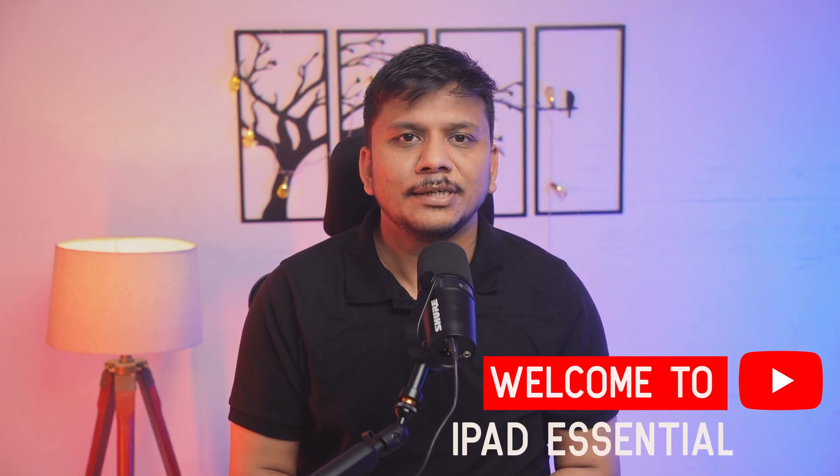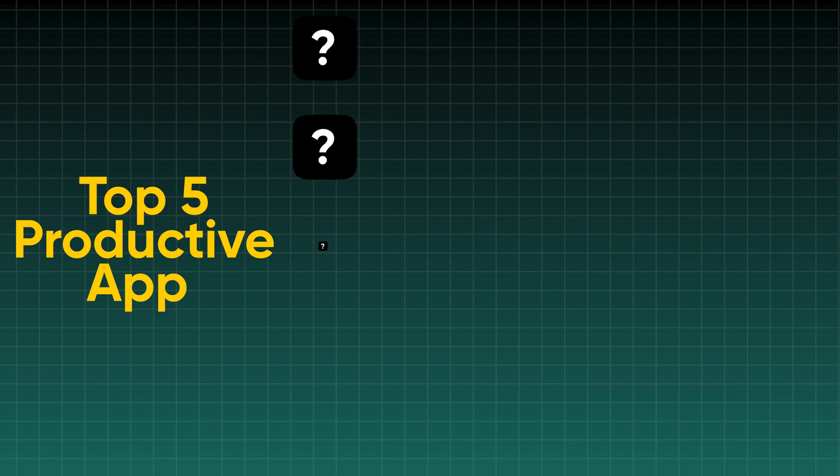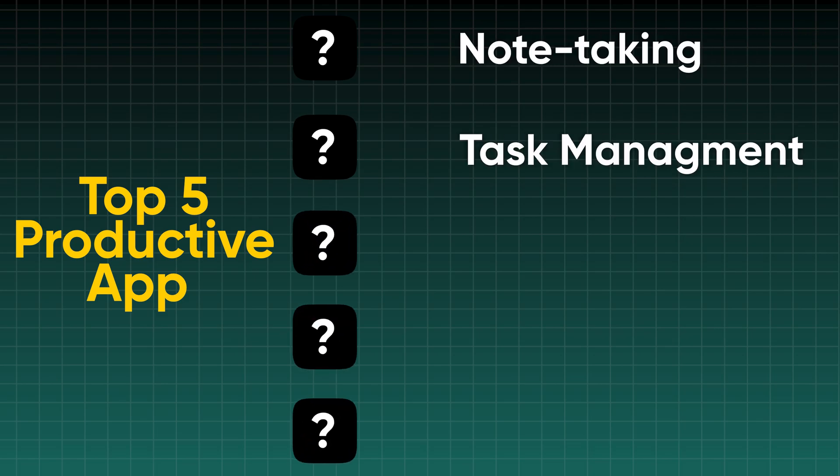Hey everyone, welcome to iPad Essential. If you want to get the most out of your iPad, you are at the right place. We have picked one must-have app from five categories: note taking, task management, creativity, study, and business. So without further ado, let's dive in.